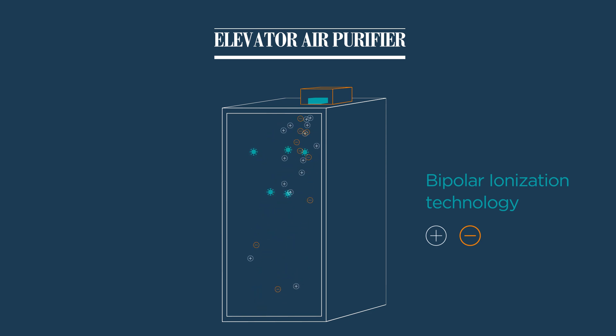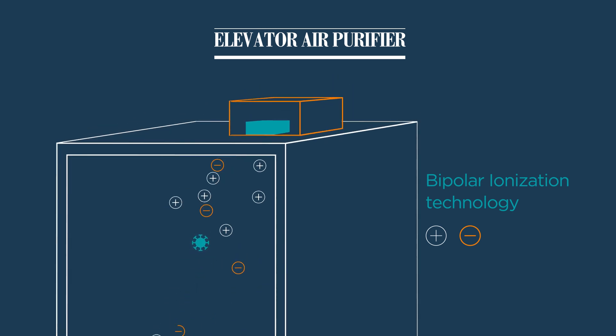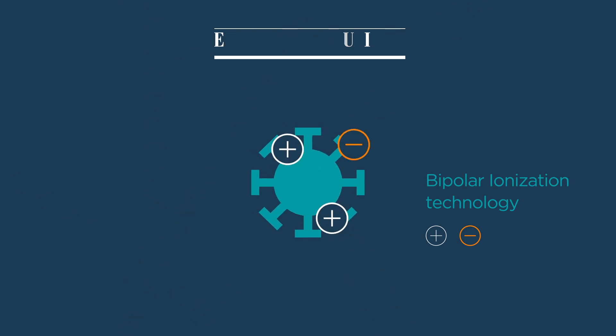With millions of positive and negative ions generated next to the elevator fan, the ions will attach to bacteria, viruses, and microbes in the air, causing a chemical reaction that will degrade and neutralize harmful pathogens.